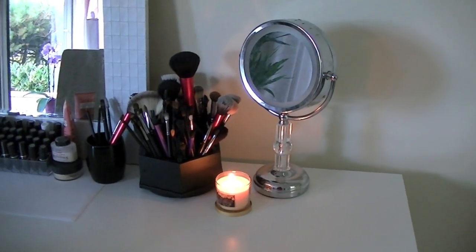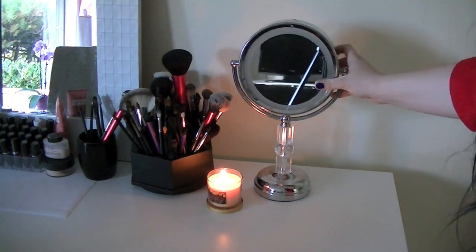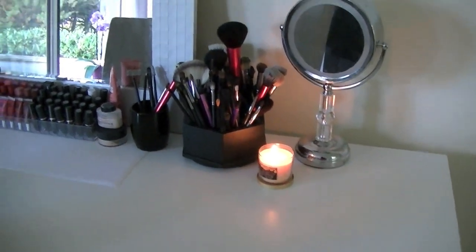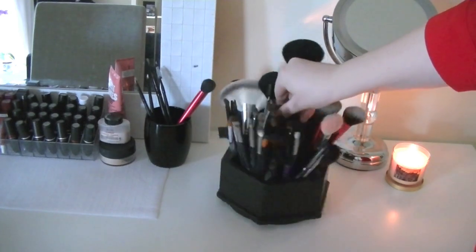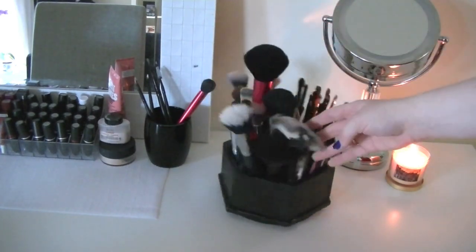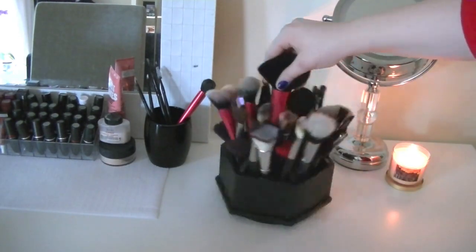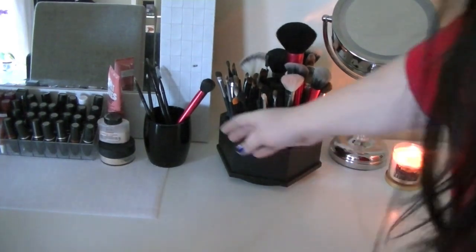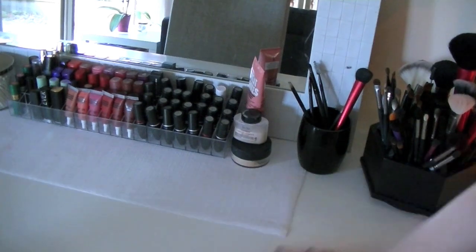Over here I have my mirror — I got that from Winners actually, and one side of it's broken; the magnified side is broken so I usually just use the real-life side. I have a candle burning right there — I just like smelling a nice candle. And then I have my brush holder. This is where I store pretty much all my makeup brushes; I got this thing from Winners. It's supposed to be for office supplies but it's just the easiest way to store all my makeup brushes. And then in here is where I keep my makeup brushes that I need to clean — these are all ones that are dirty so I just keep those separate.